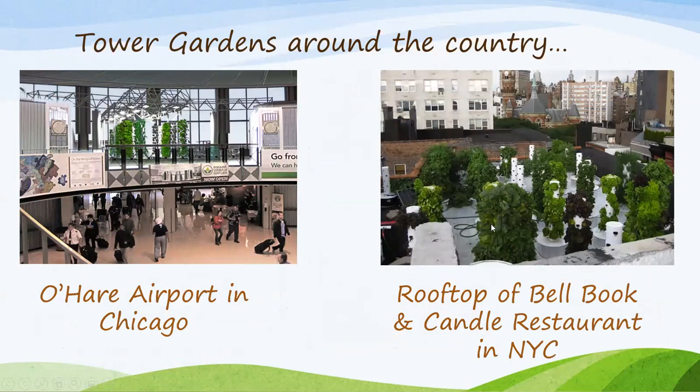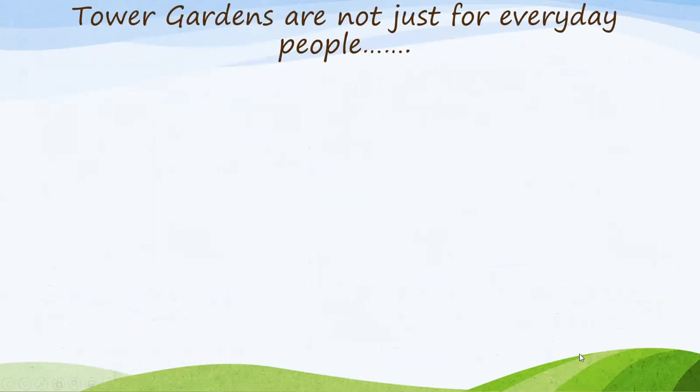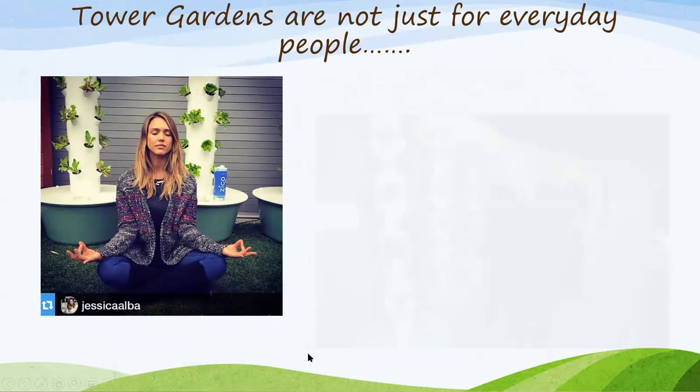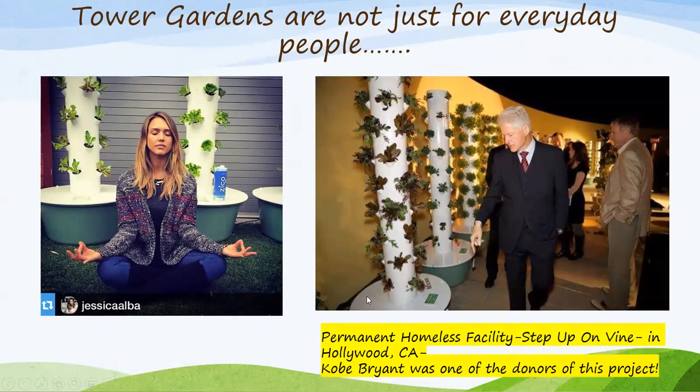Here are some Tower Gardens around the country. This restaurant in New York City uses them for their produce — look at that one tower, that's amazing! This is O'Hare Airport in Chicago and they use it for their restaurants. Jessica Alba has Tower Gardens — she says they make her very relaxed. And this is a permanent homeless facility called Step Up on Vine in Hollywood, California. Kobe Bryant was actually one of the donors of this project — he partnered with our company and had these installed so they would have their own fresh food, which I think is pretty amazing.